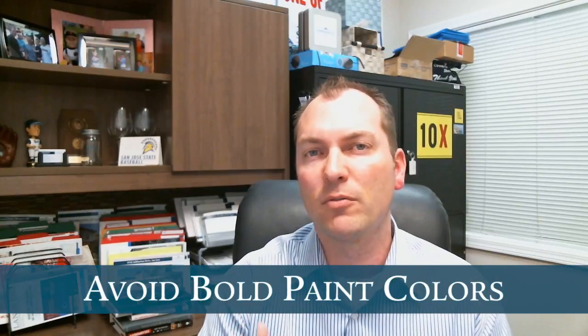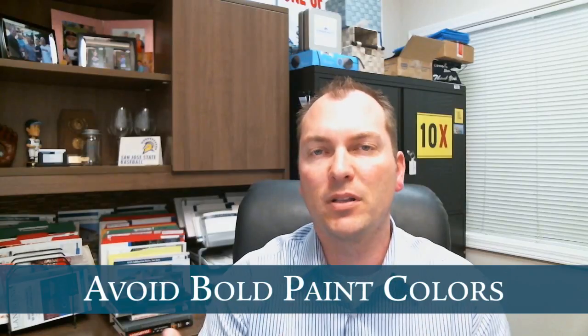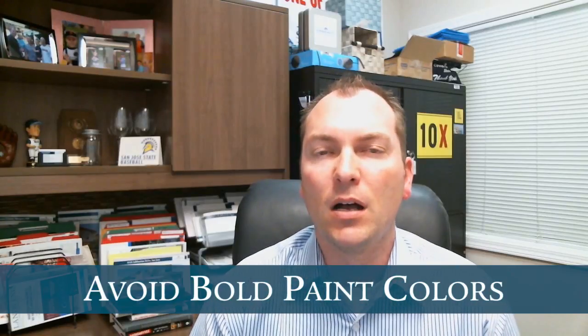That takes us to number two: paint. We don't want any bold colors — again, we want to keep things neutral. Stay away from bold reds, greens, and blues when you're specifically preparing a home for sale.